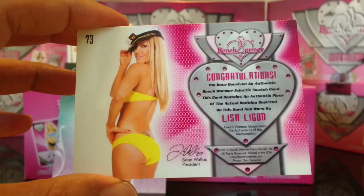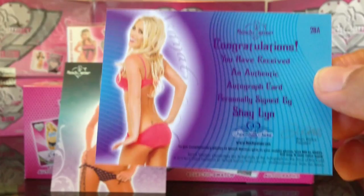Don't believe I have this, so pretty nice. Nice getting cards that I don't have. And here's the back to the Shaylin.